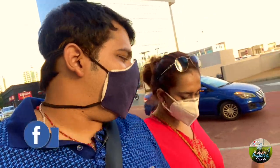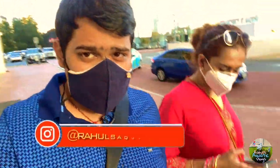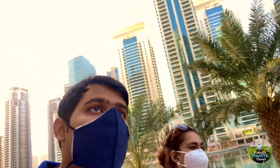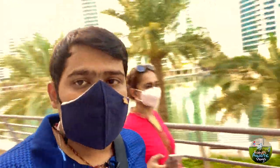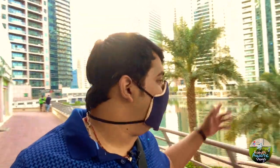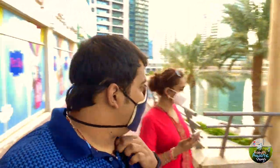So guys, we are here at Anya — where are we exactly? JLT Towers. It's called JLT, okay. And the name of the pet store is called PetSky. So we are here exploring PetSky, Dubai. The water — the setup — is so impressive here.